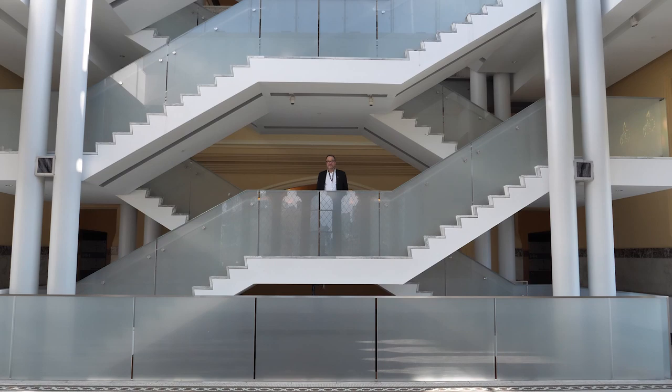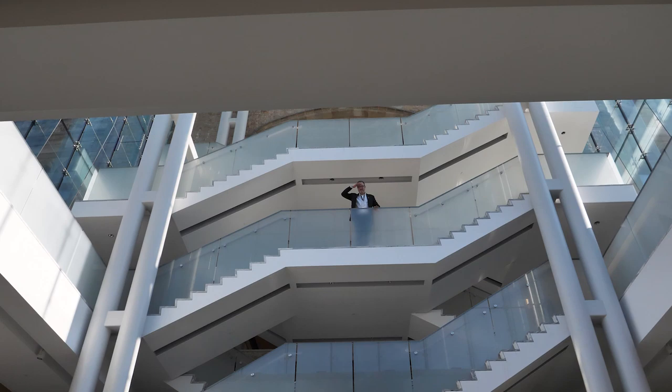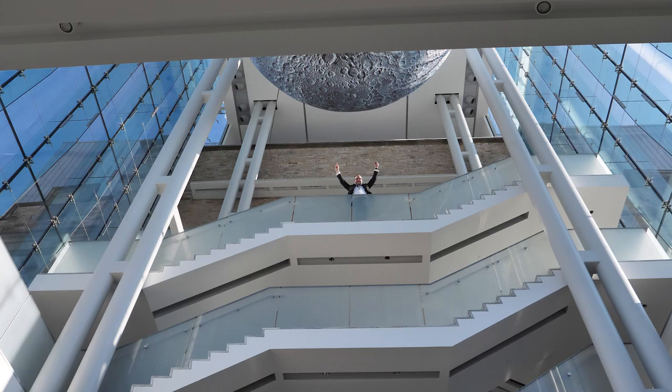This is really how I get my exercise at the museum — we're making our way up, and we're touching the moon.